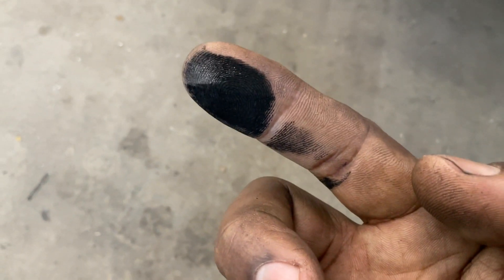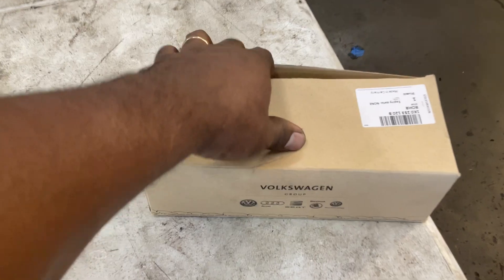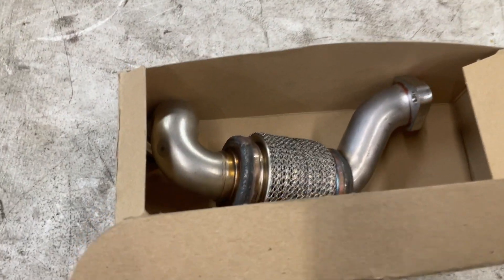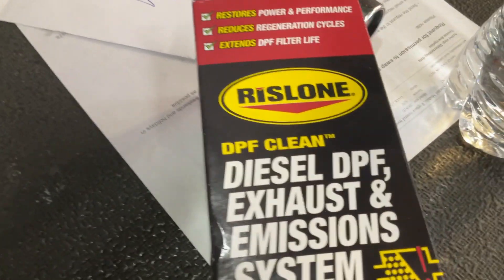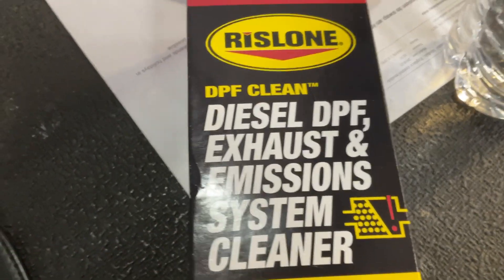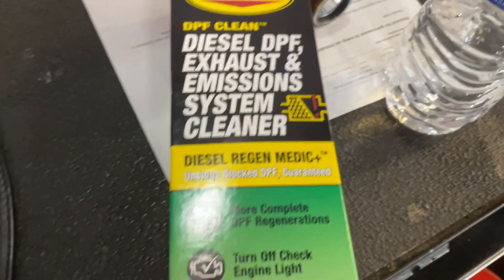We did the DPF and EGR filter about 40,000 miles ago, so maybe they don't drive this car a lot. We're going to see if we can just get away with replacing the EGR filter. We're also going to add this diesel additive for the DPF exhaust and emission system cleaner — we're going to dump that in the fuel tank.